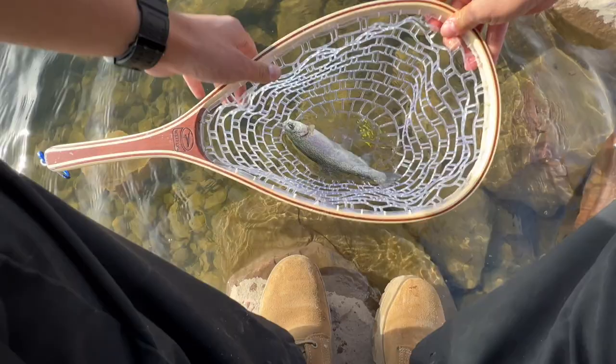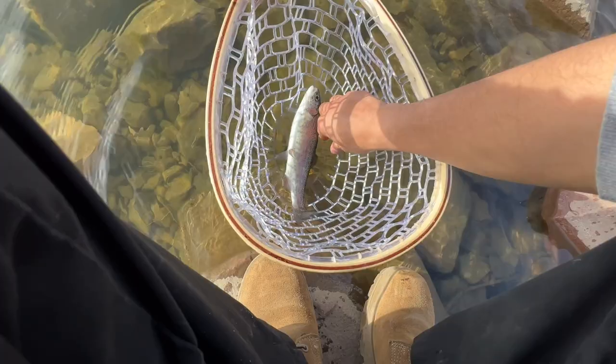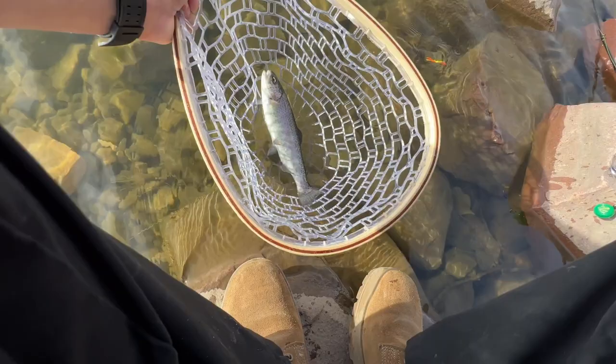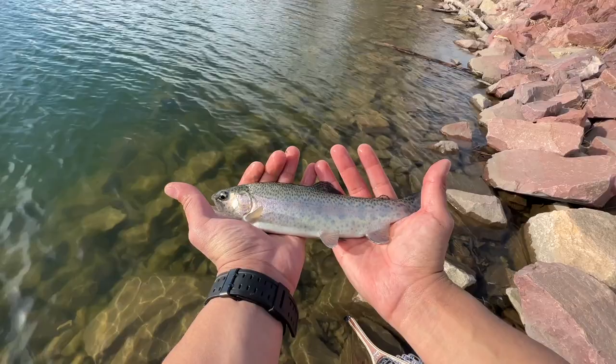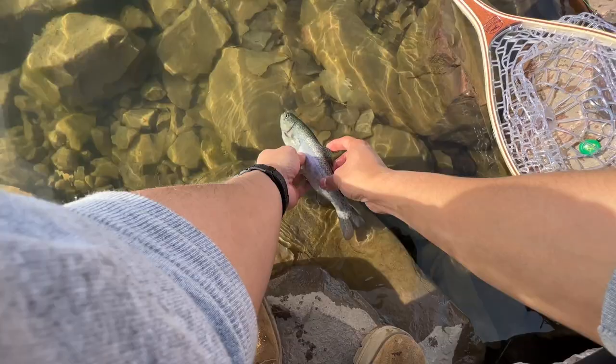One trout. Sometimes it is like this — it's just tough and it's hard to catch them, but when you do it makes it all worth it. There you go guys, beautiful Colorado trout. Let's get him back in the water. There he goes.